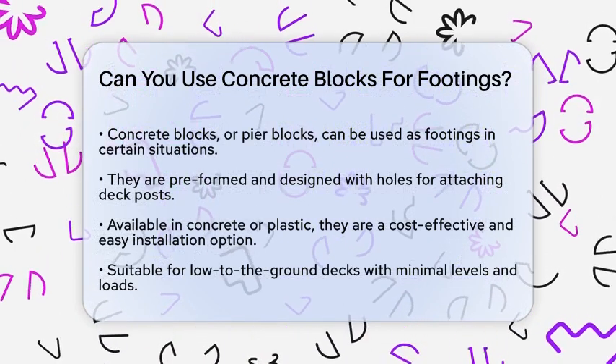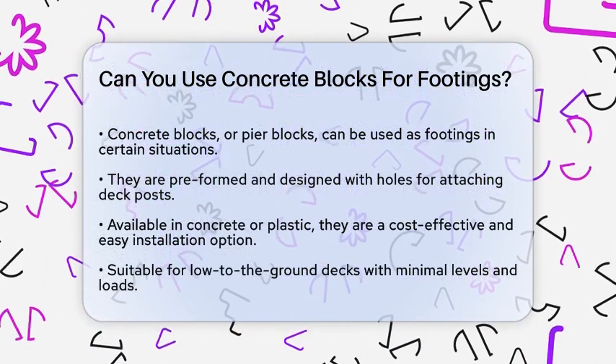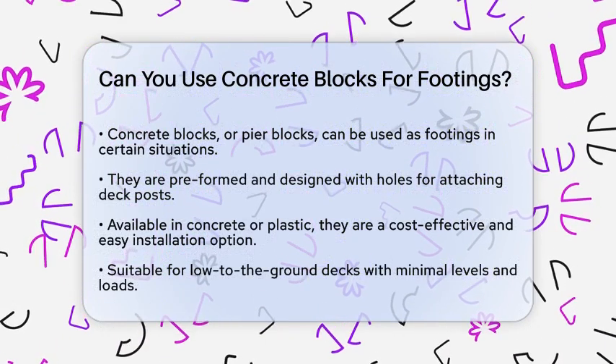For decks that are relatively low to the ground and don't have many levels or heavy loads, concrete blocks can work well.